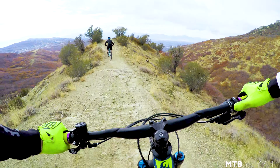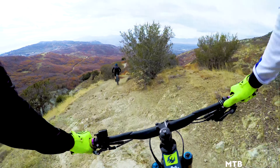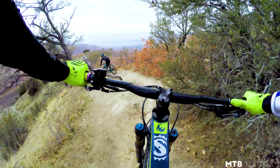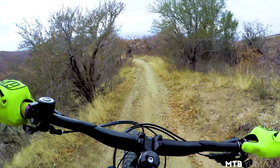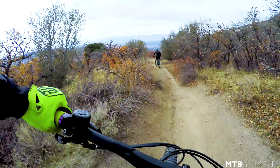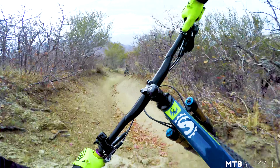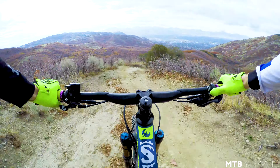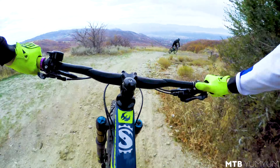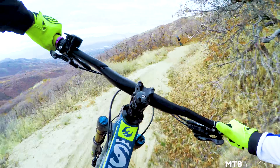Man, this thing is just super plush. They've got these in stock — go in there and check them out if you're local. If not, head into your local Pivot Dealer and check out the new Firebird 29er. So composed. That is a lot of plush, a lot of travel.